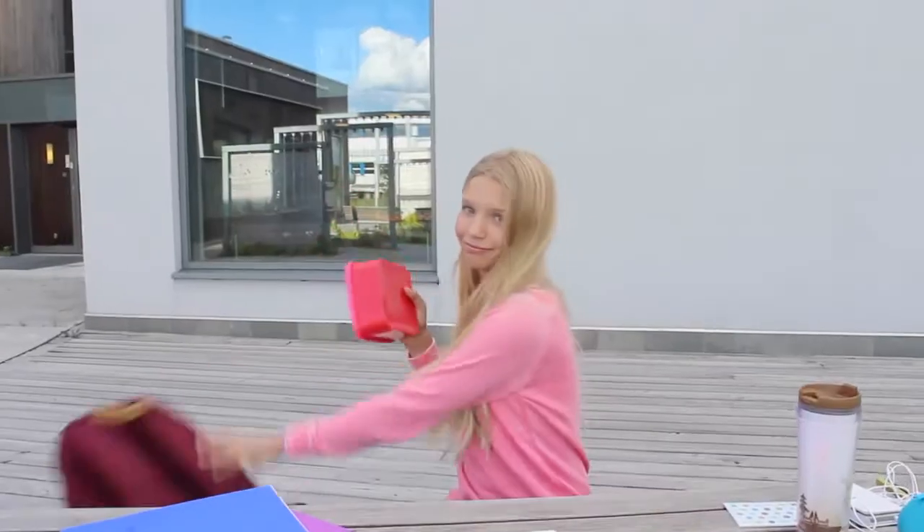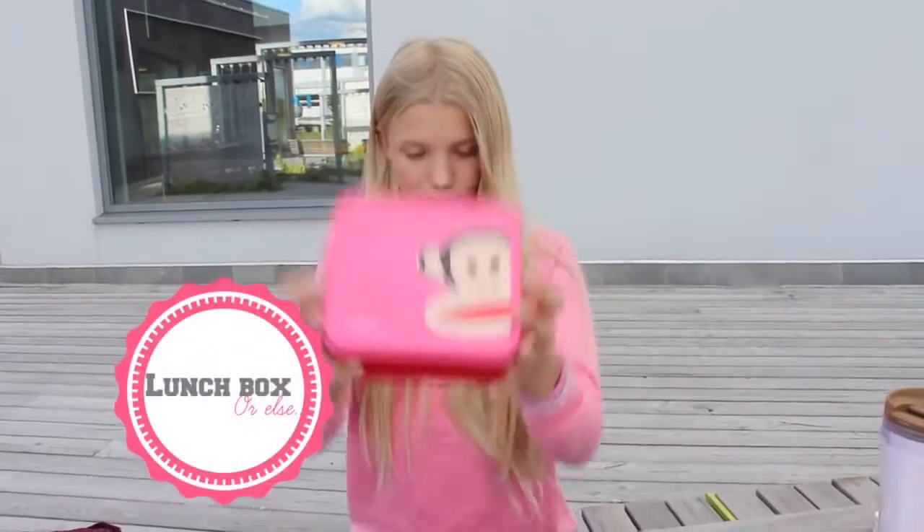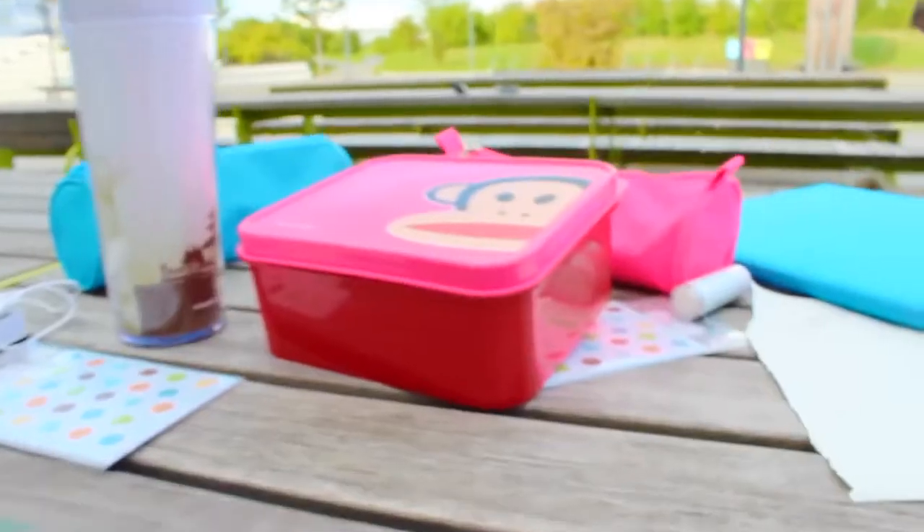And if your school doesn't give you food, then you have to bring food yourself, or else... So here's my lunch box.